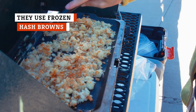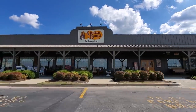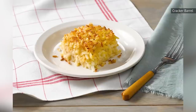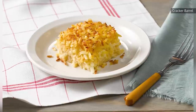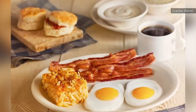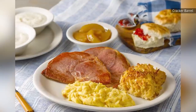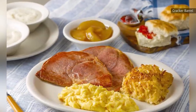Hash browns are always a good idea for breakfast, but Cracker Barrel puts a spin on them and takes it to another level. Made with seasoned shredded potatoes, Colby cheese, and chopped onions, Cracker Barrel's signature hash brown casserole gets baked in the oven and comes out crispy and creamy. If you've ever been to Cracker Barrel, you're well aware that no breakfast there is complete without it. Delicious as they are, there's a secret to that magical shredded potato casserole recipe that you might find disappointing.